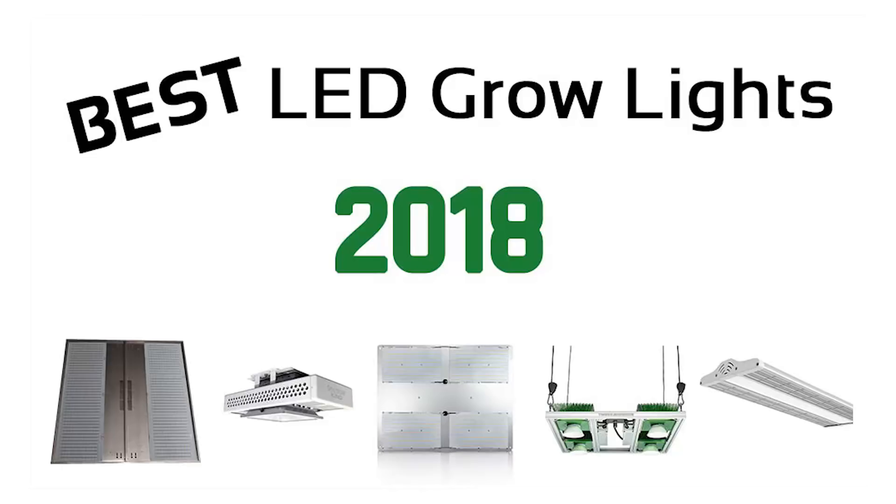Hey growers, Eric from LED Grow Lights Depot here. What are the best LED grow lights in 2018? Well, that depends on how you define best. There are hundreds of LED grow lights to choose from, with more coming out each year, so what makes one better than the other? Best is a subjective word, so we had to use specific criteria to create this list.